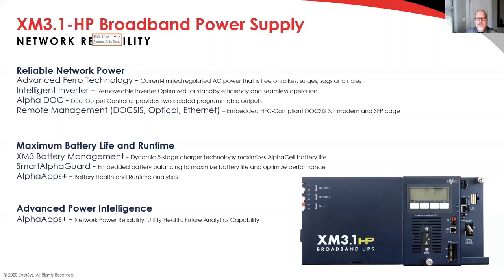Adding that intelligence into the power supply means this isn't just a dumb FERR sitting out there — this is a very intelligent piece of equipment that ensures reliability. Intelligence is going to be the biggest key in network reliability in the near future, and even today. Anything you can glean that improves your ability to target your budget and keep your systems reliable is absolutely huge.